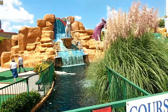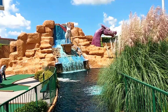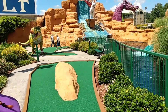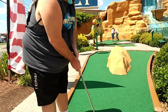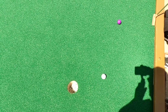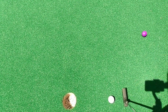Check out this waterfall here. It's a picture-perfect day for a little bit of mini golf. Let it rip. Oh, pretty close. Just to let you guys know, I'm not going to film every hole, but we are going to film a lot of the cool stuff they have here.